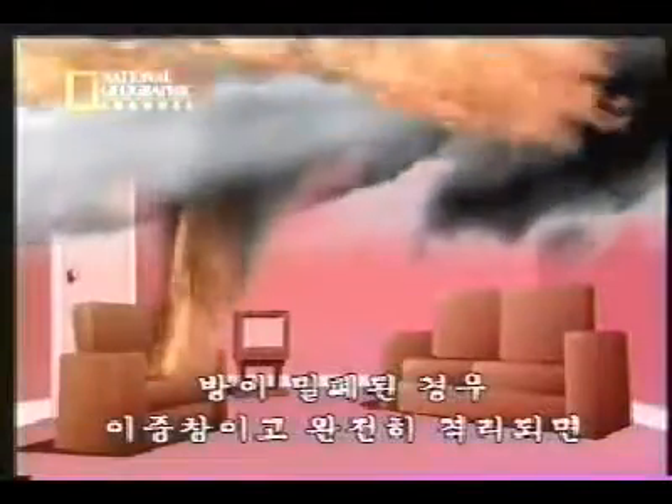But if the room is sealed, double glazed and well insulated, then there's no new source of oxygen available, and the fire, missing a side of the triangle, drops back. Rich with fuel and heat, the smoke sits there like a caged animal, waiting for someone to open the door or break a window and feed it. This is what firefighters call a backdraft.